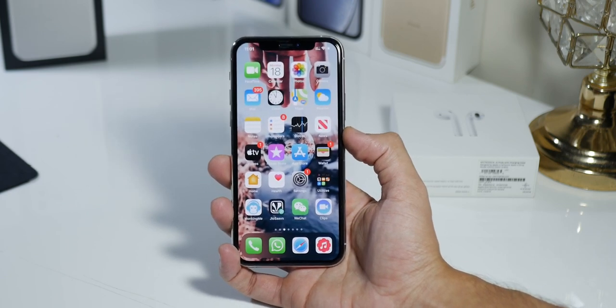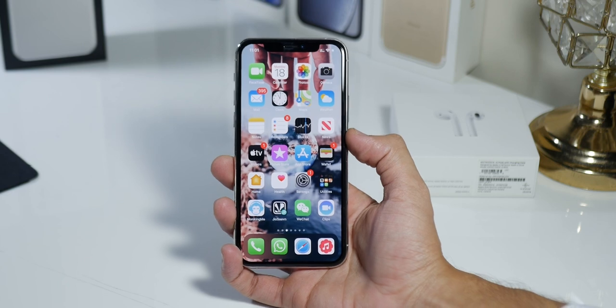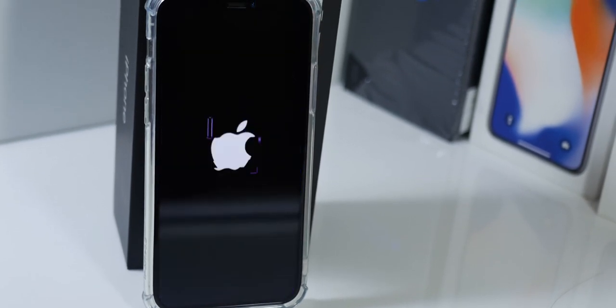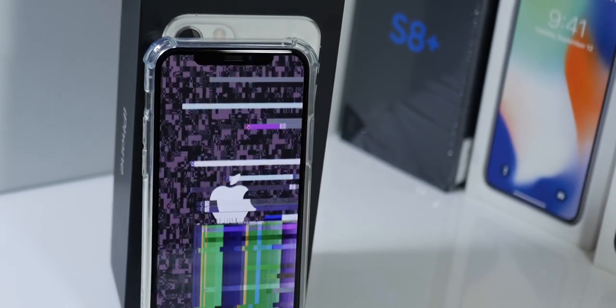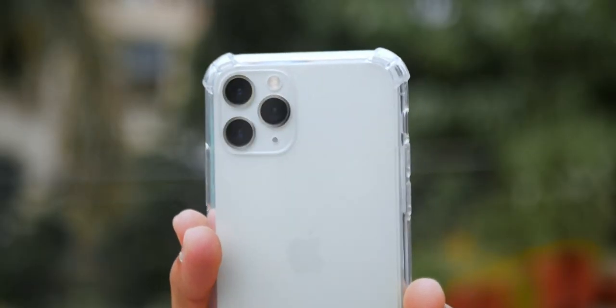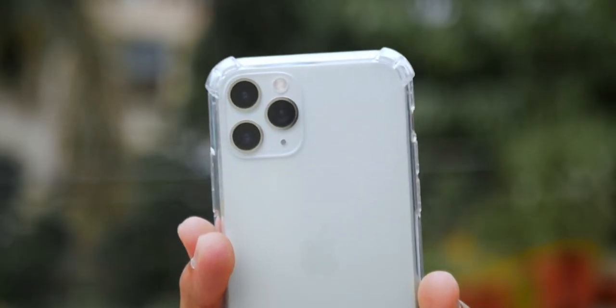In a very short conclusion, I must say that this phone is the perfect phone you can get right now. If there's anything I would ask Apple to put in their iPhones, it wouldn't be a notchless display, but it definitely would be a 120Hz refresh rate display, which I literally die for.